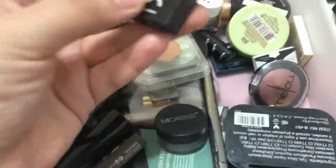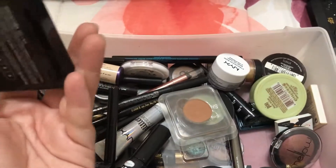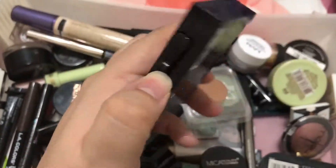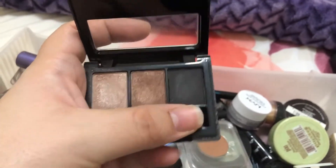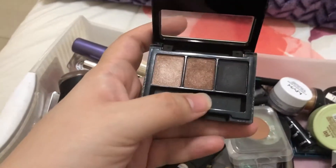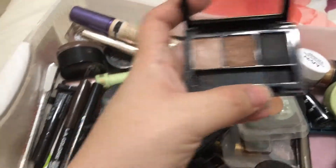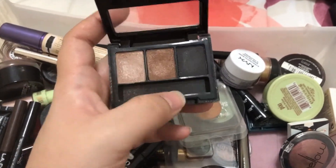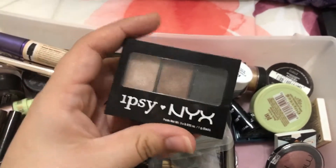This one came from an Ipsy Glam Bag and it's the NYX palette. This is what it looks like — a light brown, a more intense brown, and a dark shade. You can make a look out of it, but personally I'd probably grab a transition shade from another palette and use the black on the outer crease with one of these on the lid. So yeah, this is the Ipsy NYX palette.